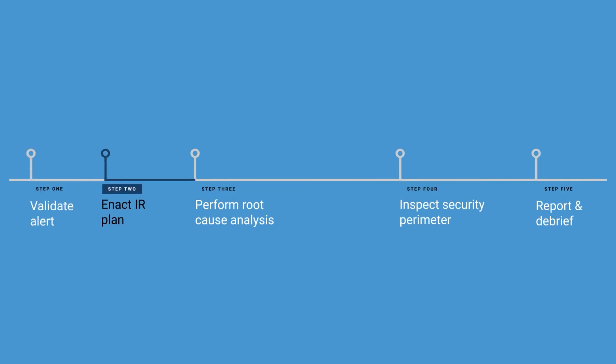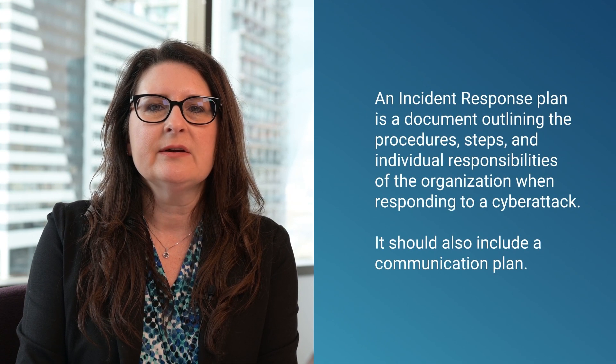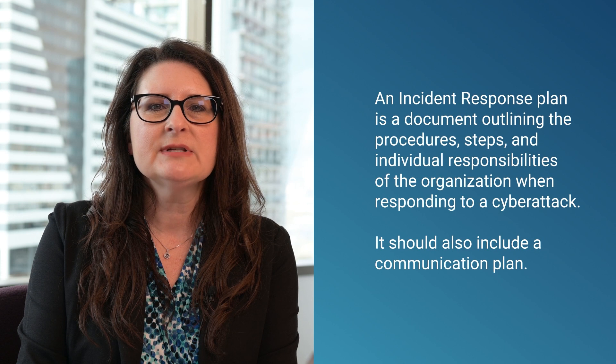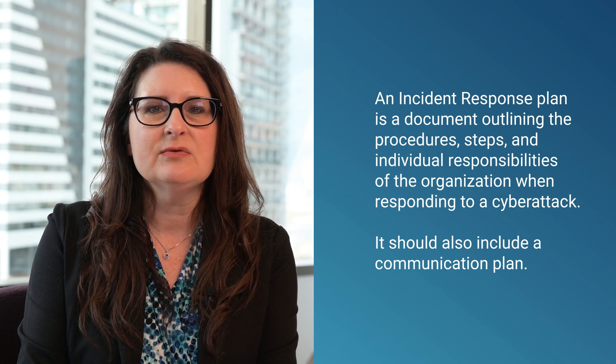Step 2: Enact your incident response plan. Once you know you have a real ransomware attack on your hands, things are going to get stressful and start moving very fast. Make sure you have an incident response plan in place so you can begin executing on it immediately. As an investigator, the answers you dig up will get to the root cause of the attack and arm other teams with the information they need to do their jobs.